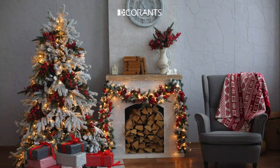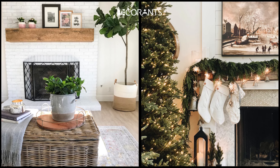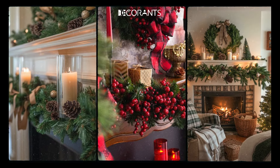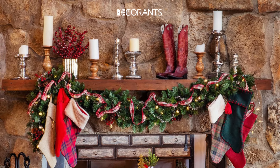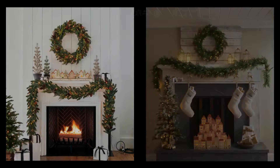The mantle is often the focal point of your living room during the holidays, and decorating it can completely transform the look of your space. Start by draping a garland across the mantle and add decorative accents like pine cones, berries, and fairy lights for a natural, rustic look. Stockings are a holiday must-have — whether you go for traditional red and white or something more modern, they add instant charm to your fireplace.